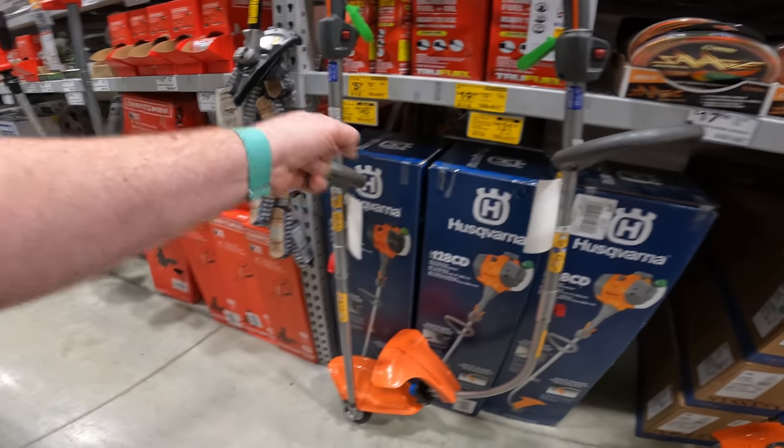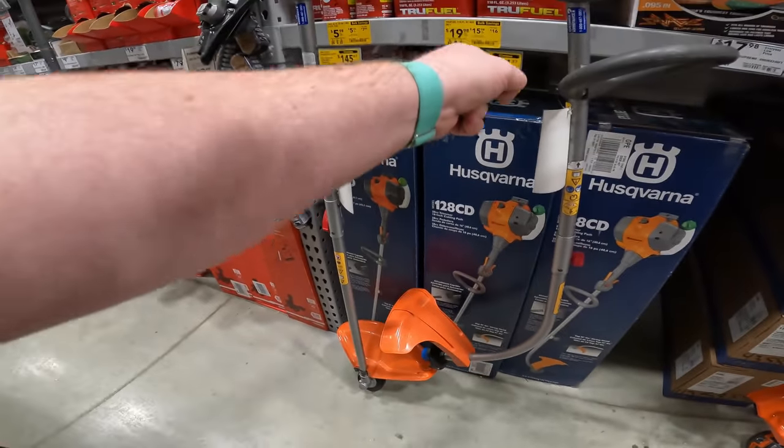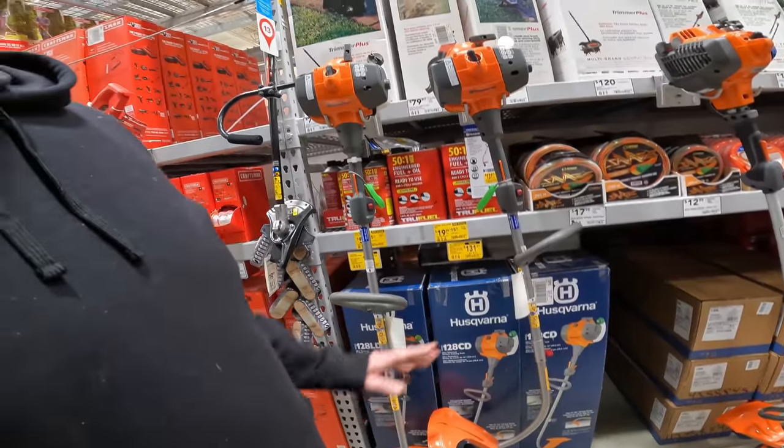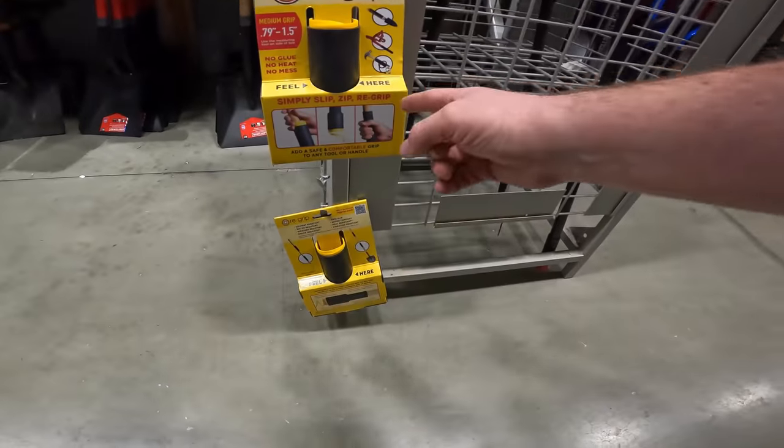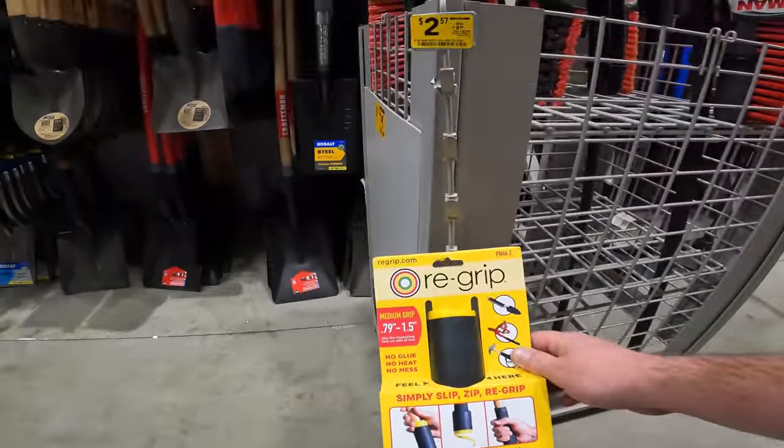Husqvarna — $131, or $145 for the straight shaft. She likes the curved shaft, which is a better price. That's what we're going to give her. Justin's learning about bulk savings now. Re-grip and grip it — simply slip, zip, and re-grip. Only $2. I'm putting these on a couple of my shovels.